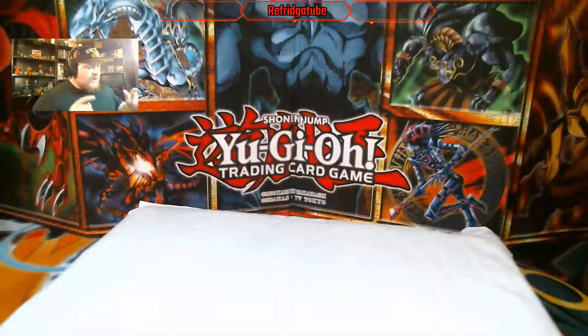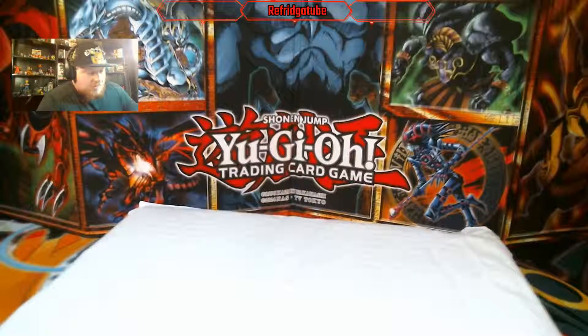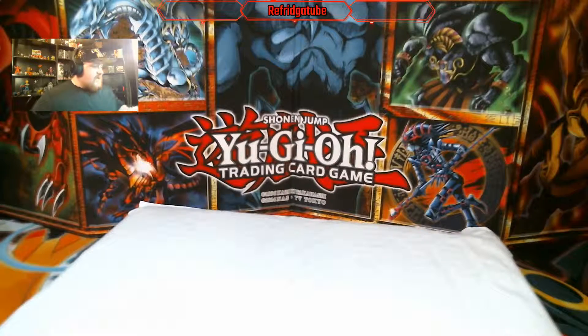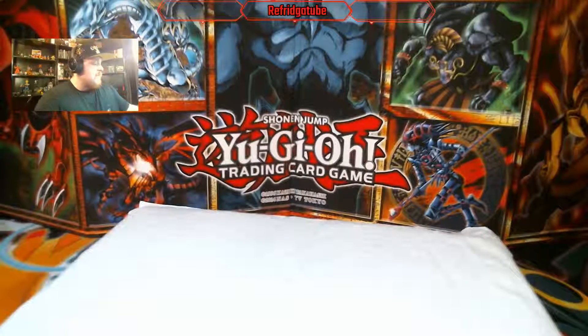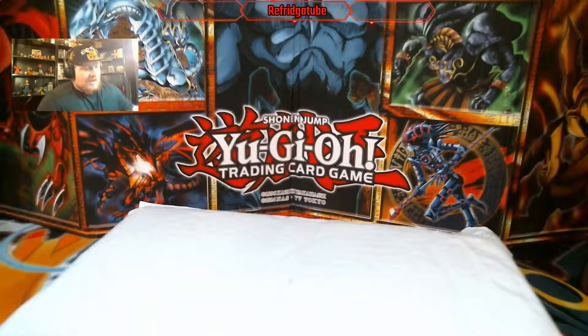What is up ladies and gentlemen, it's your dude from Frigitube and today we have a mystery package. It is from a friend of mine online on Facebook. His name is Austin, I won't say his last name. But I will link the Pokemon page he's a part of that he pretty much created. He probably runs it and he does custom mystery packages and the cost of them will vary from whatever you're willing to pay.